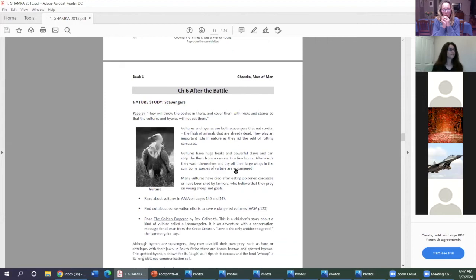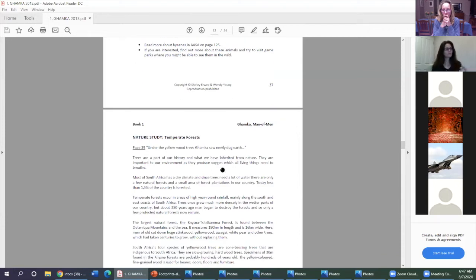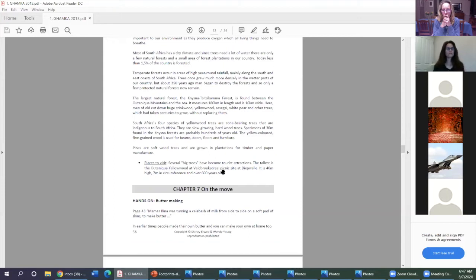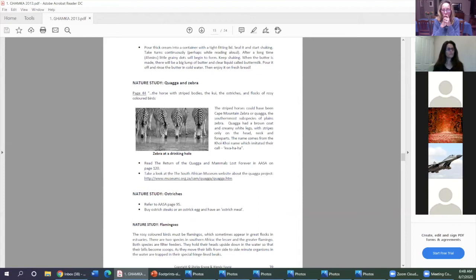One thing we found was that children love the stories so much they don't want you to stop reading, so we were often a few chapters ahead with reading and behind with activities. What's great about Footprints is that it's flexible — you can spend time on activities that are really interesting to your children, and if something like temperate forests isn't so interesting you can just mark it as done and move on. You can even skip things that aren't relevant or appropriate for your circumstances.